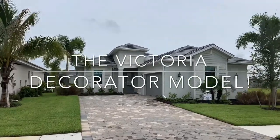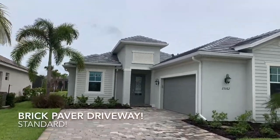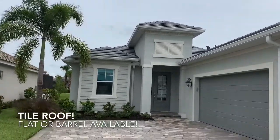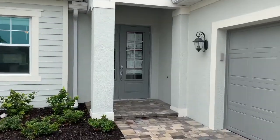Hey everybody, this is the Victoria Decorator model here at Heritage Landing. You can see you've got a brick paver driveway and tile roof. There are options between barrel and flat tiles. All the homes here include impact glass doors and windows, so you're not going to have to worry about hurricane shutters.